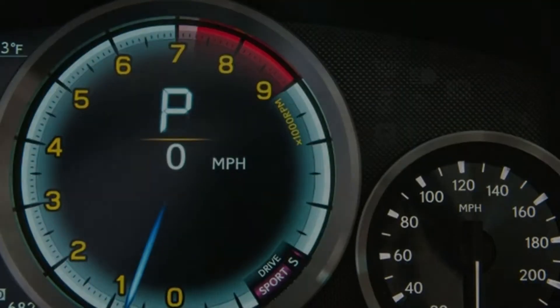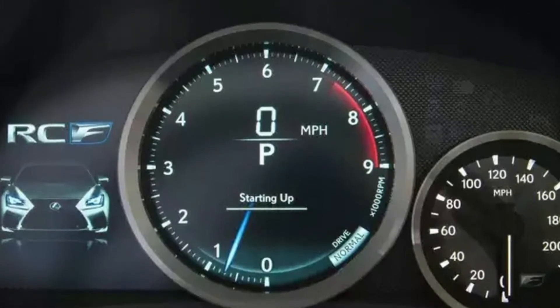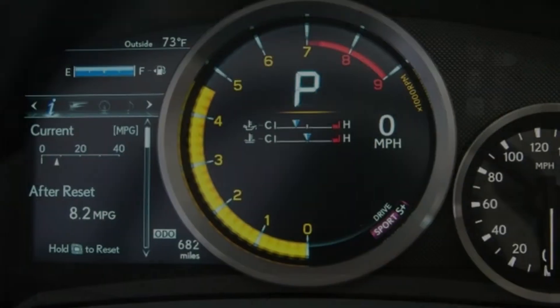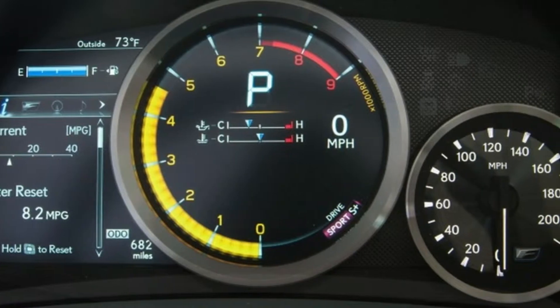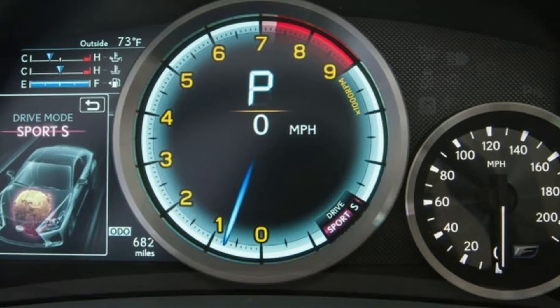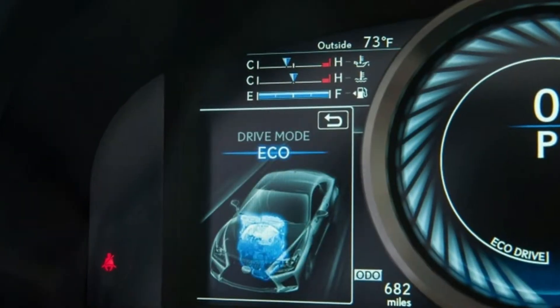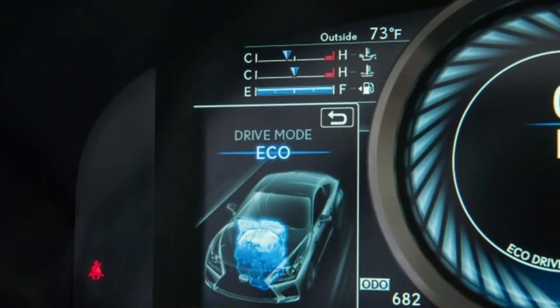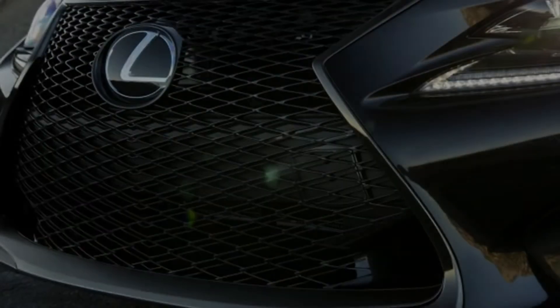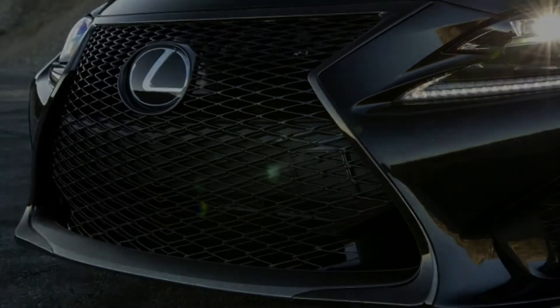Ultimately, there are a lot of great ways to spend your money at this price point, and regardless of how you look at it, the RC F remains a flawed choice. For 2018, there are a variety of technology upgrades: the optional navigation system now comes with a larger 10.3-inch screen, and the Lexus Safety System Plus bundle is now standard, including forward collision warning, automatic emergency braking, lane keeping assist, and adaptive cruise control.